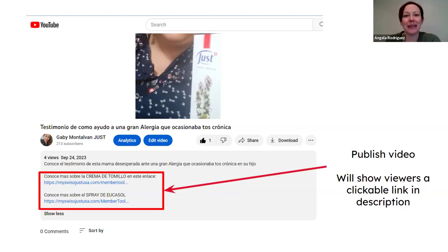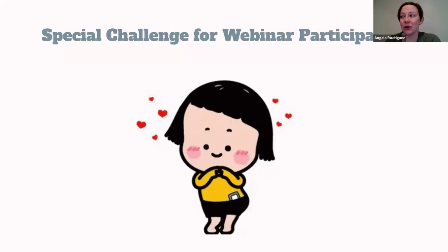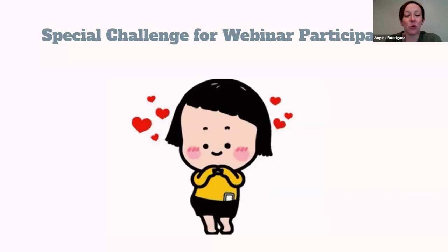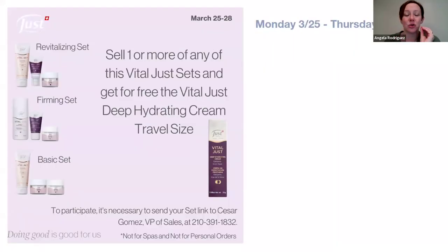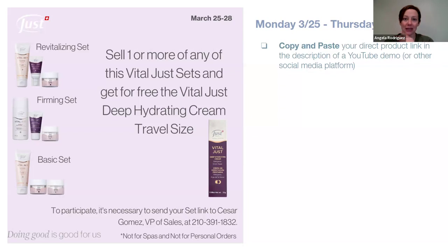Our special challenge for webinar participants this week — Monday through Thursday — is to get a direct link to any of our Vital Use sets: the Firming Set, Revitalizing Set, or Basic Skincare Set. First, copy and paste your direct product link using the system we've been talking about — go to your personal website, go into your shopping site, find the product, click the URL, and copy it. Then paste that direct product link into the description of a YouTube demo.